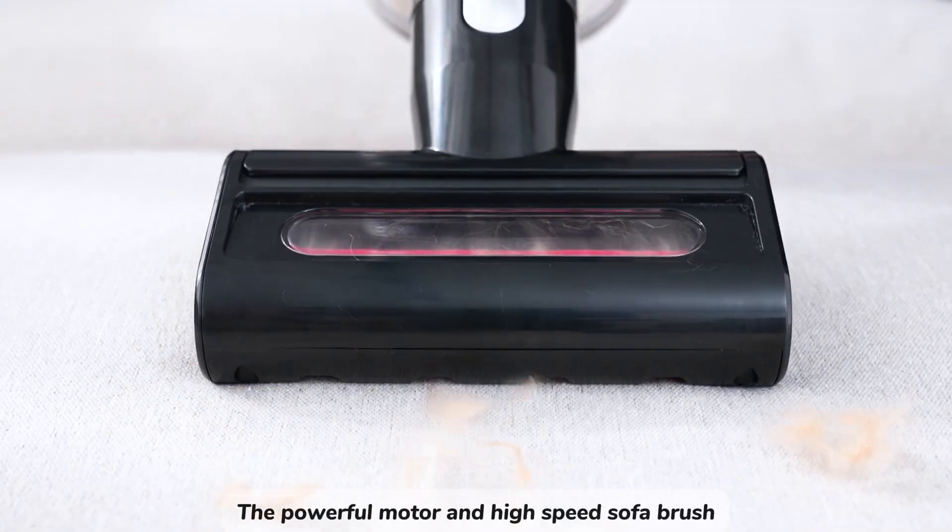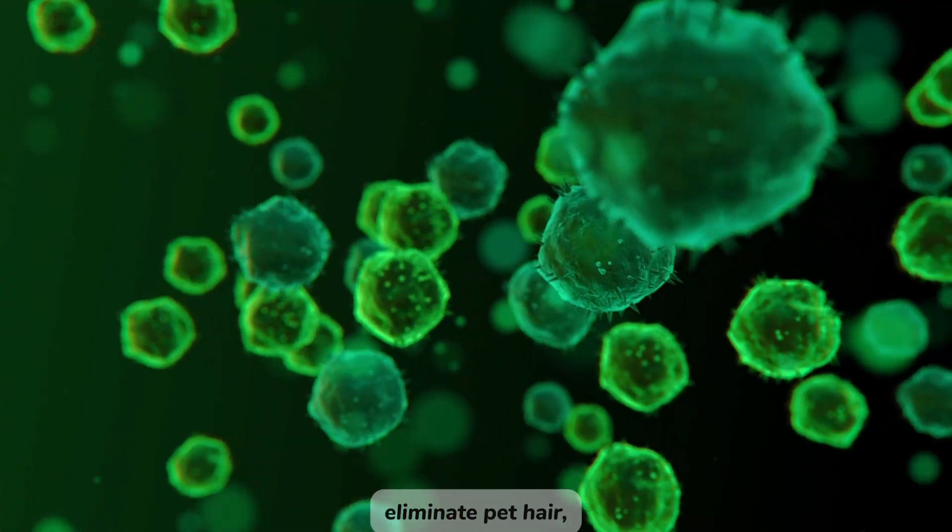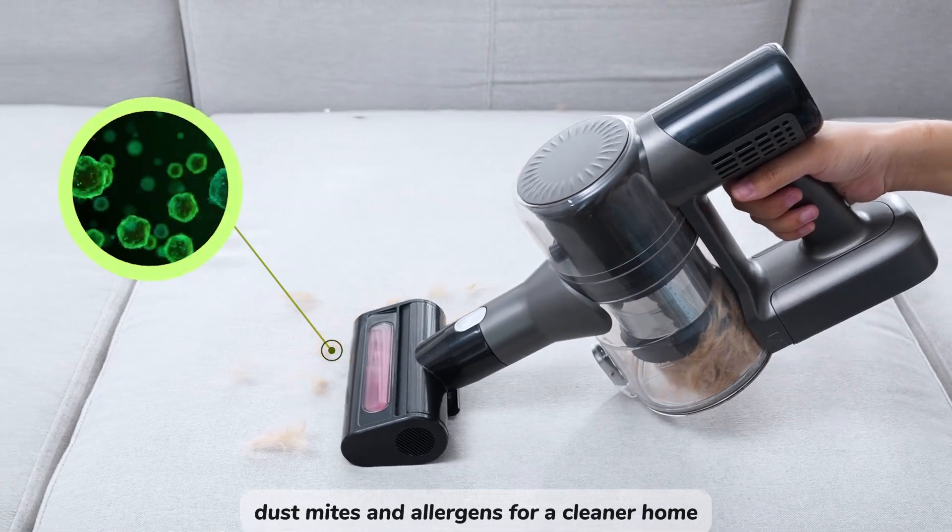The powerful motor and high-speed sofa brush eliminate pet hair, dust mites, and allergens for a cleaner home.